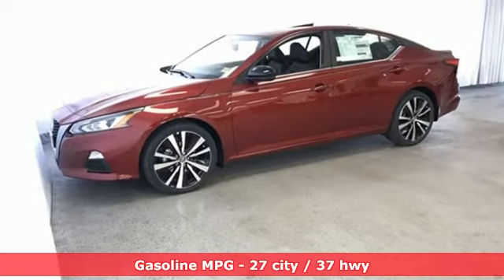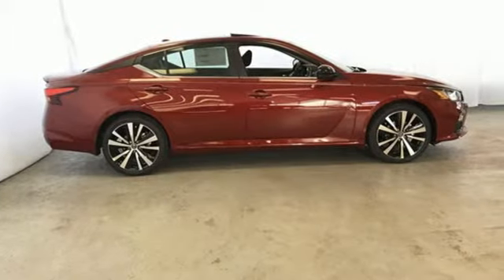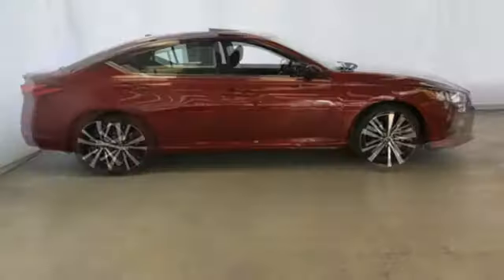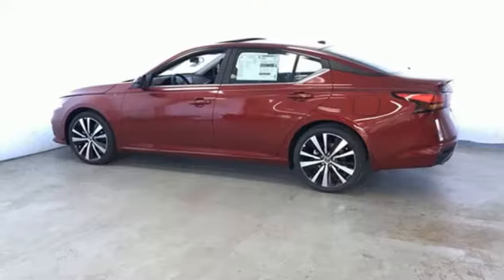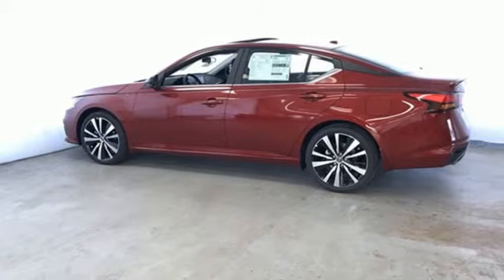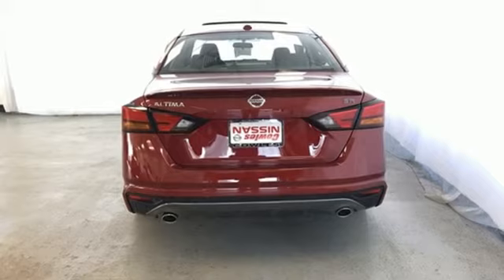Streaming audio. Power heated mirrors. Front heated leather bucket seats. Doors and push button start proximity key. Manual tilting steering column. Continuously variable automatic transmission. Express open and closed sliding and tilting sunroof. Sport suspension. And inline 4 cylinder engine.